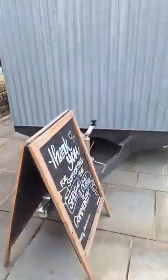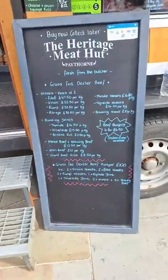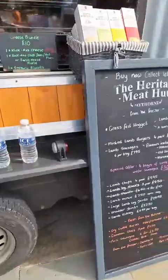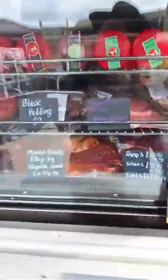First up on the corner here we've got the Heritage Meat Hut Paythorn. We've got an amazing selection of grass-fed Dexter beef, Hoggett, a few little pies left, some cheese, all sorts there — looking fantastic.